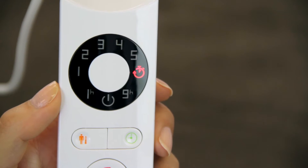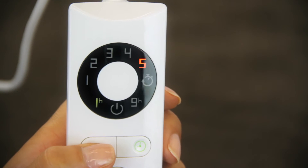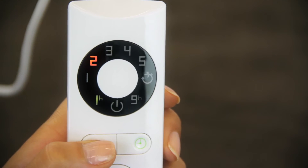Simply press to heat up. Then when you are ready to relax under the luxury throw, select a setting from 1 to 5 to find your preferred continuous use temperature.